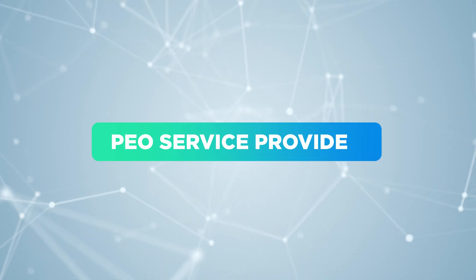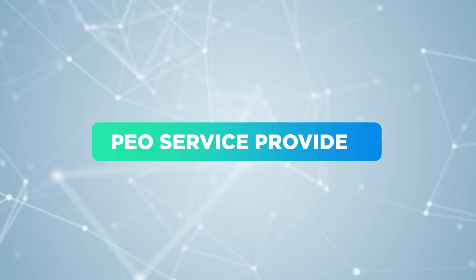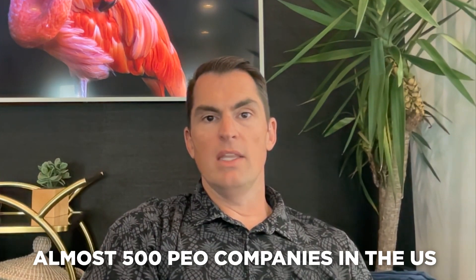So today we're going to talk about PEO service providers — what is a PEO service provider and what can they do for my business? There are many PEO service providers that exist in the U.S. today. In fact, there are almost 500 PEO companies in the U.S.